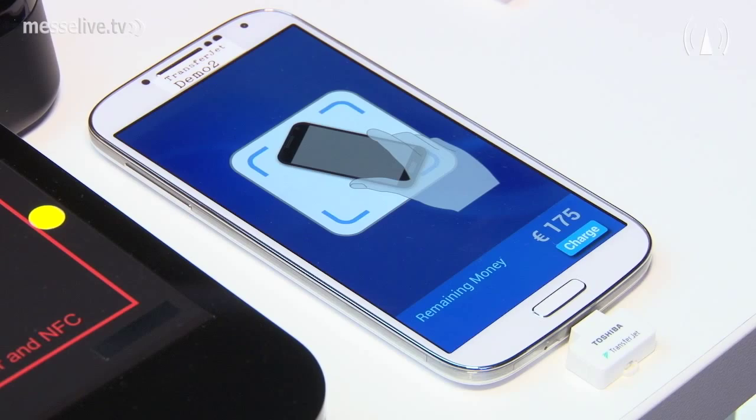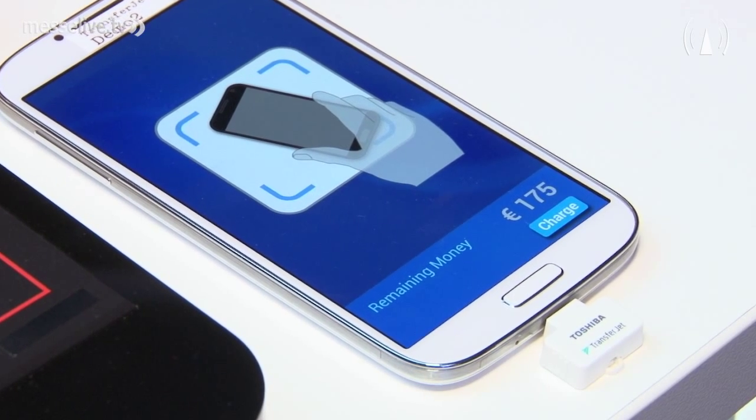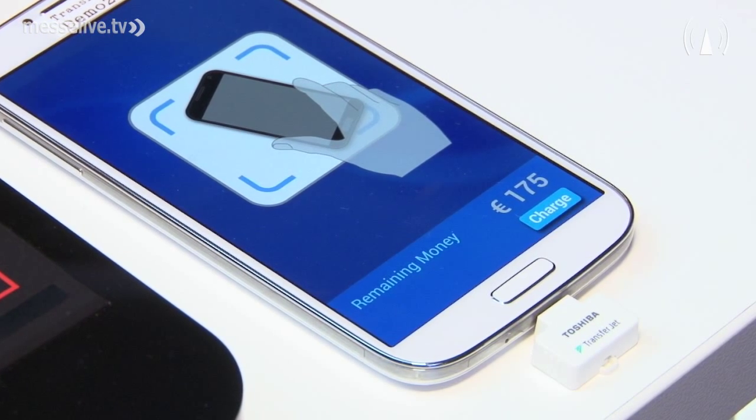You just mentioned the new TransferChat dongles that are now available. How is it possible to upgrade existing devices with the TransferChat technology? They can be upgraded quite easily. You plug them into your mobile device, into your tablet, into your PC. You download a driver software from the Toshiba website and there you are. Then you can communicate at that high speed mentioned before, at a proximity level of 2 to 5 centimeters from equipment to equipment.